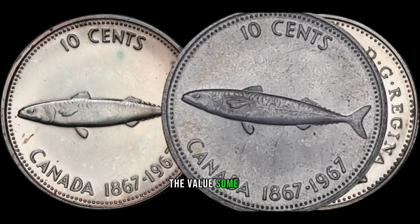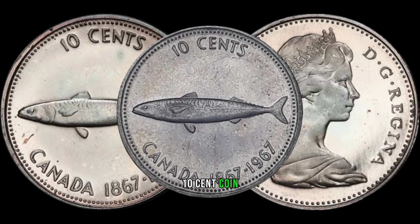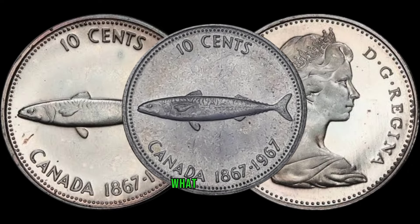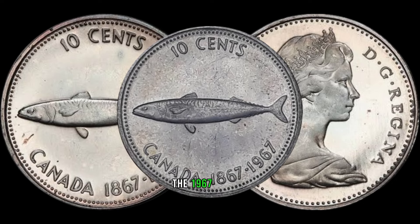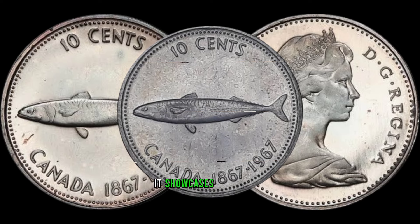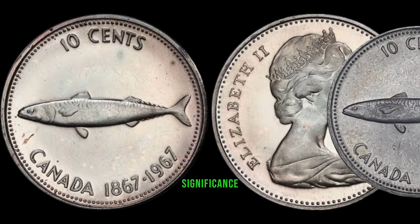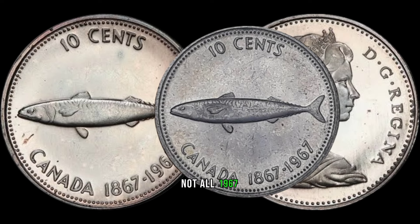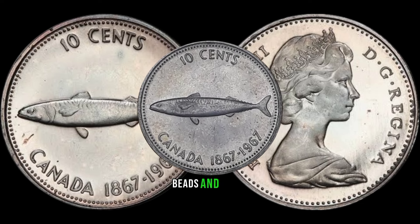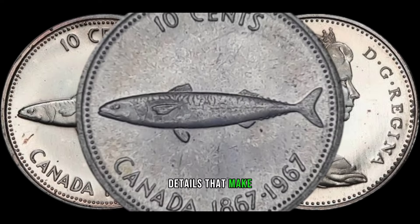In 1967, Canada celebrated its centennial with a special 10-cent coin, but little did people know that this coin would become a sought-after treasure among collectors. The 1967 Canada 10-cent coin marks a pivotal moment in Canadian history — released during the centennial celebrations, it showcases a stunning design that reflects the spirit of the nation. Not all 1967 10-cent coins are created equal. Some variations, like the large beads and small beads varieties, contribute to the rarity of certain pieces.